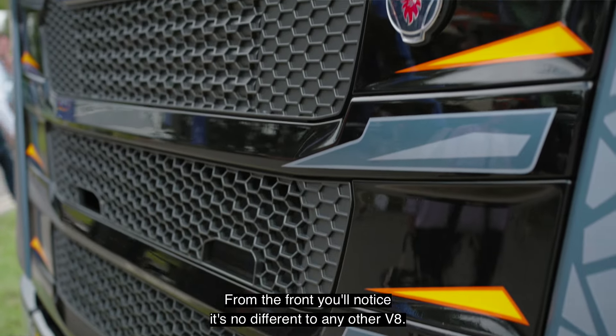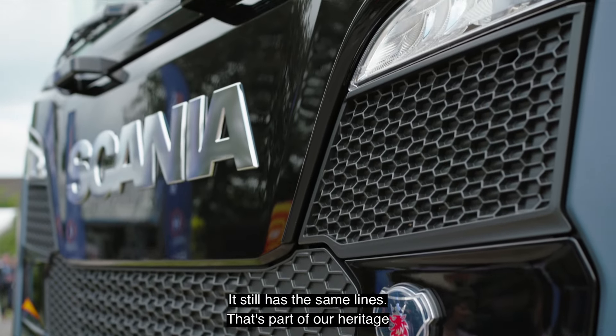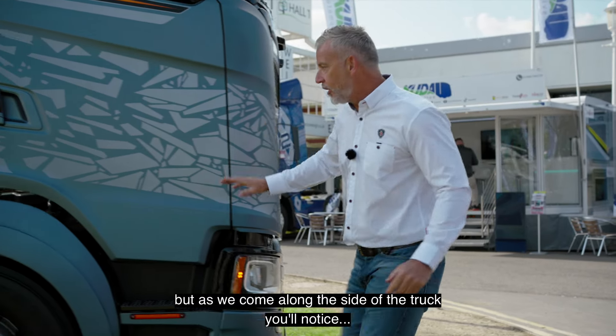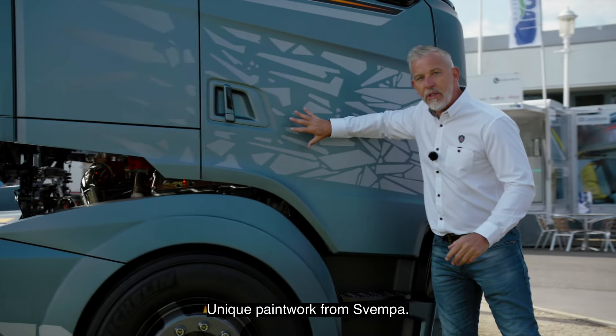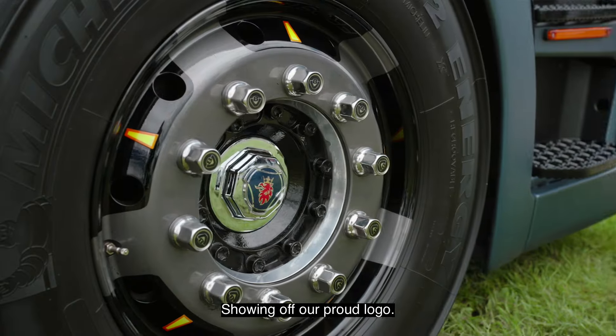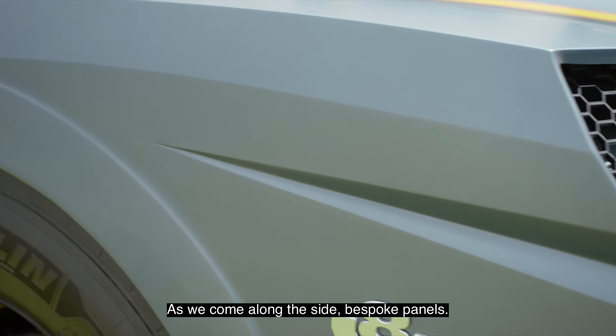From the front you'll notice it's no different to any other V8 — it still has the same lines, and that's part of our heritage. But as we come along the side of the truck, you'll notice unique paintwork from Svempa, and the wheels showing off our proud logo.